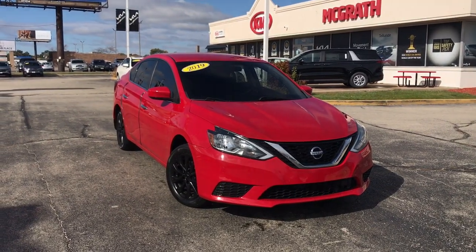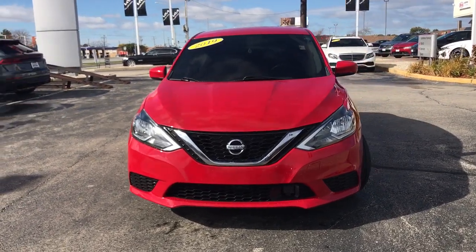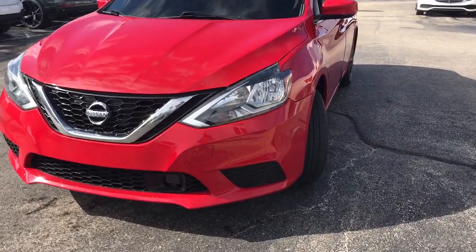Go home happy with the 2019 Nissan Sentra. With less than 70,000 miles on the odometer, this vehicle stands out from the rest.